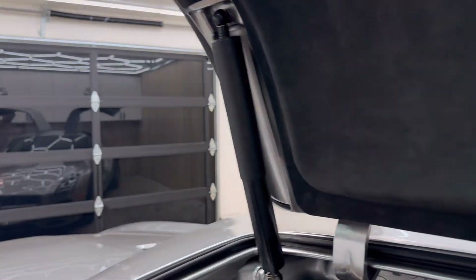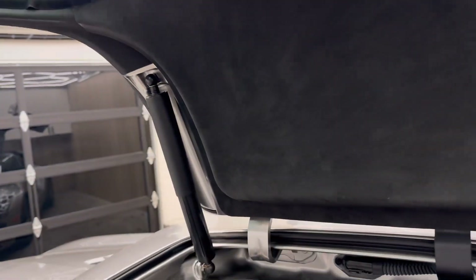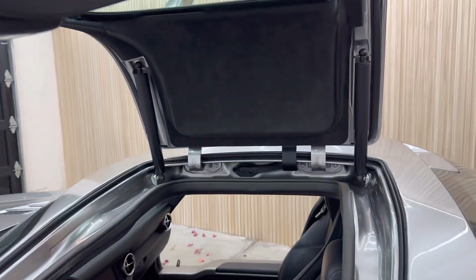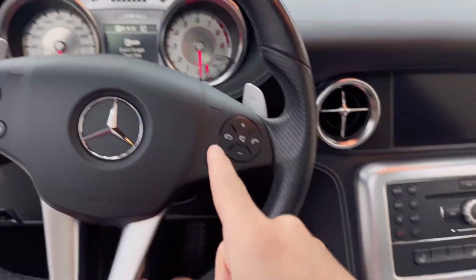The only issue is the shocks on these go out every three or four years, so you have to replace them. I just replaced mine — you've got two on each door — and I think it was around 200 to 300 bucks, so nothing too crazy.